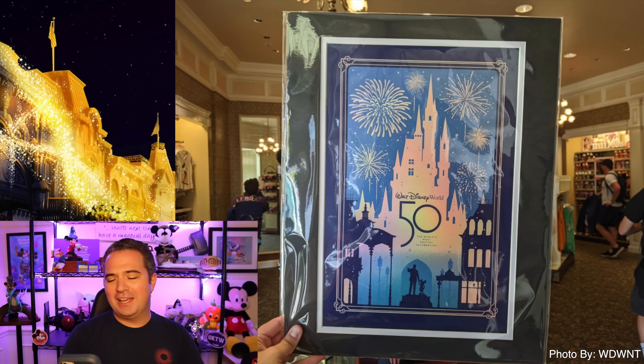The 50th anniversary Cinderella Castle lithograph is also available at $49.99 — a very large picture featuring the Walt and Mickey partner statue, Main Street USA, Cinderella Castle, and that very cool golden glow all around the castle. Fireworks in the background showcasing the most magical celebration on Earth.